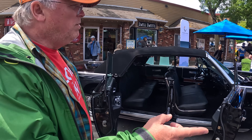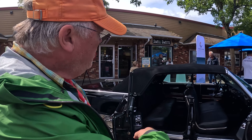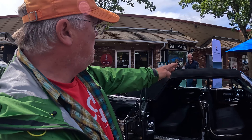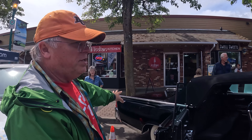With the top down on this one, you can just walk right through — there's no support. It's basically an open frame. Then the top goes down and the trunk opens up, and the top goes down into the trunk.